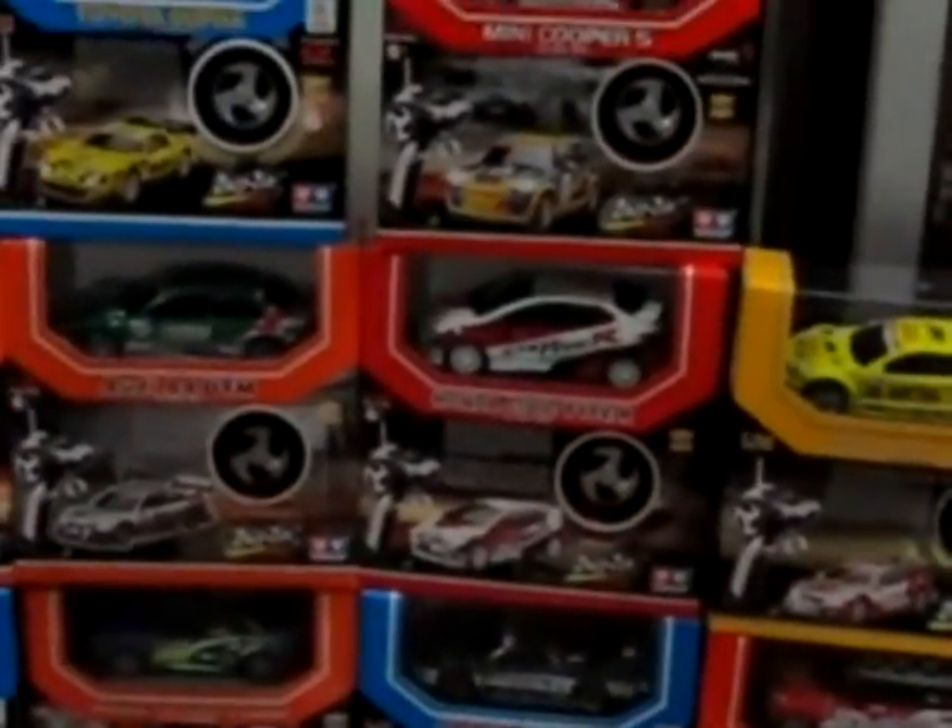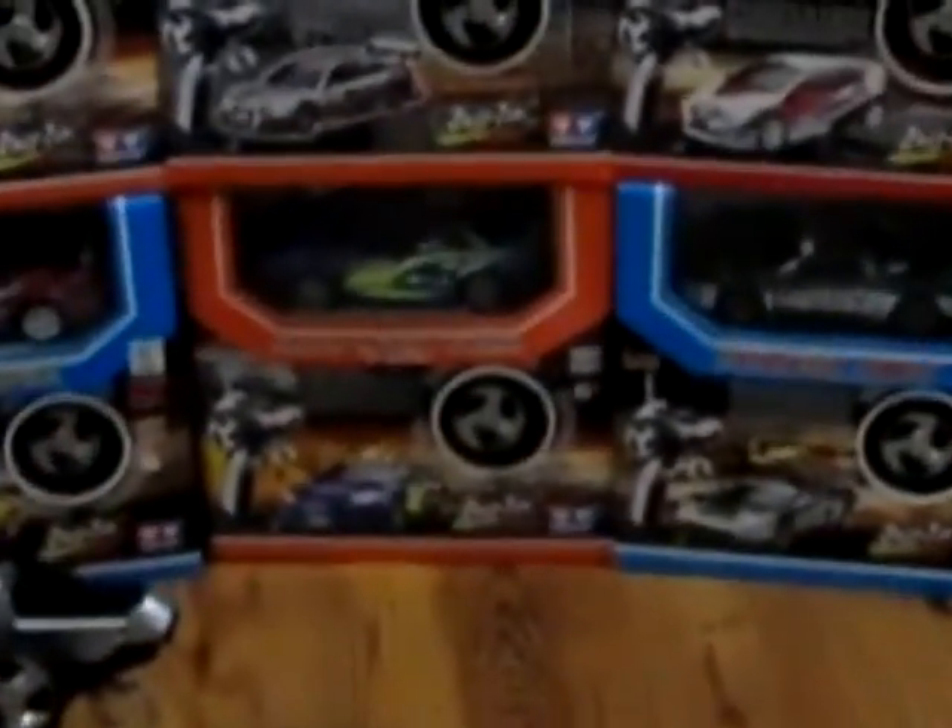We have here the Mini Cooper S, the Subaru Impreza WRC 2006, the Audi A4 DTM, the Toyota Supra, the AMG Mercedes CLK DTM, the Honda Civic Type R, and also the Honda NSX.